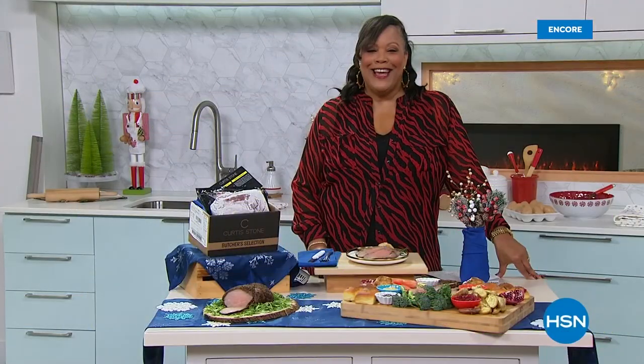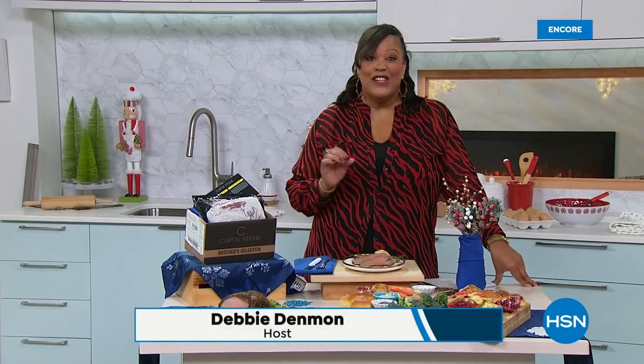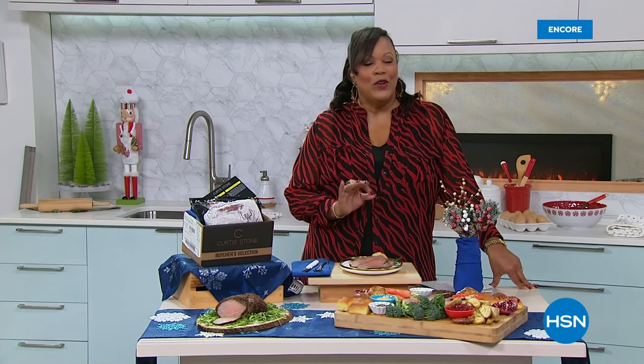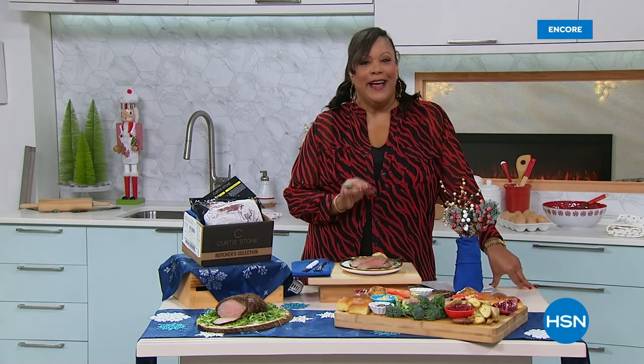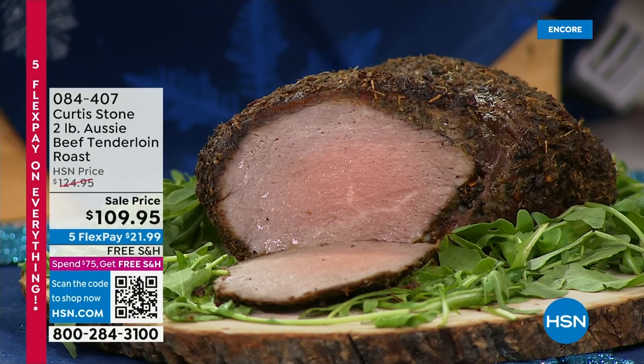There are my friends Callie and Alice — make sure you watch them in the morning. I love those gals. And I love this tenderloin — this is pure heaven. I'm going to tempt you here. This is absolutely amazing. We have the Curtis Stone 2-pound Aussie Beef Tenderloin Roast. When it comes to food, this is Curtis's top seller.